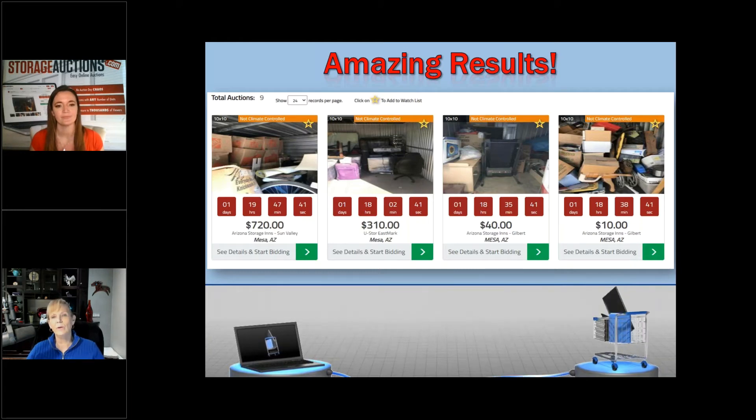The average listing duration we see is seven to ten days. We tell people to give it as much time as possible — we'll market it and get as many eyeballs as we can. We discourage 24 or 48-hour listings. If someone only had it up 12 hours and only got $20 for it, that's why. Ten days is what most locations use. You've still sent your notice out at least 30 days beforehand — it just depends on when the manager cuts the lock, takes photos, and posts it online.